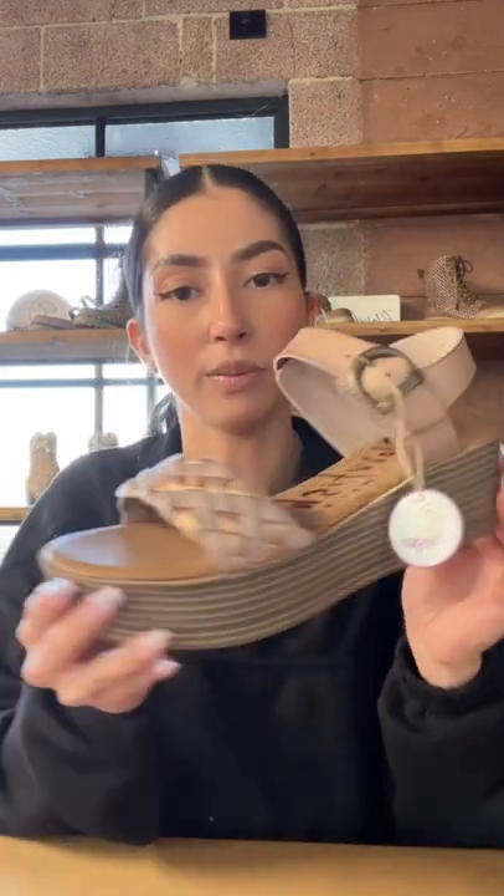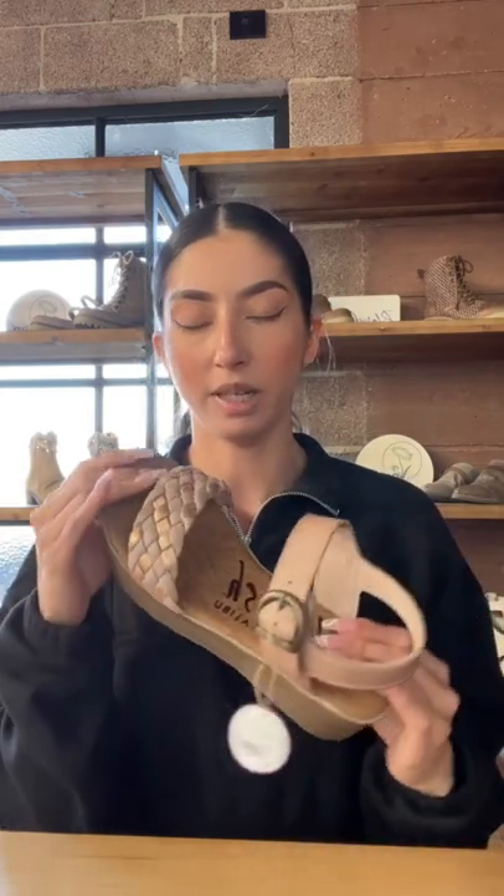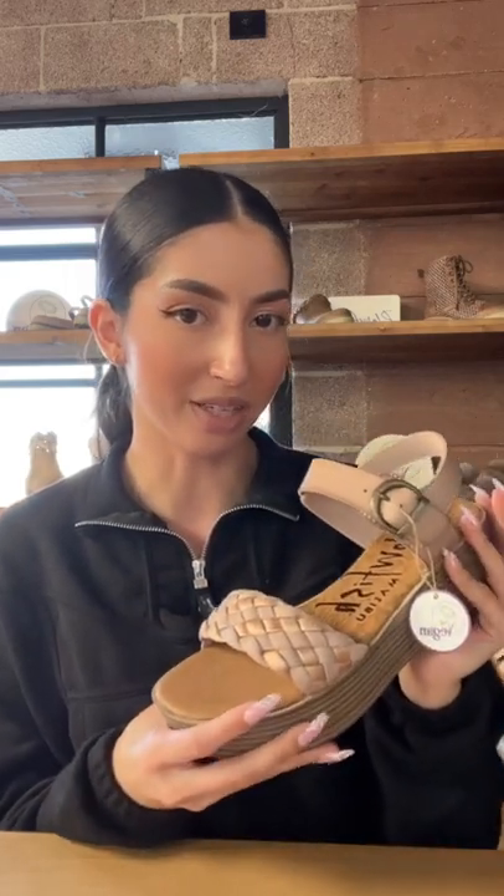It's registered vegan right there, and it has the super on-trend and cute metallic braiding. Not only is this shoe super comfortable because the footbed is very cushioned, but it also is such a great neutral and it goes with so many outfits for the spring and the summer.